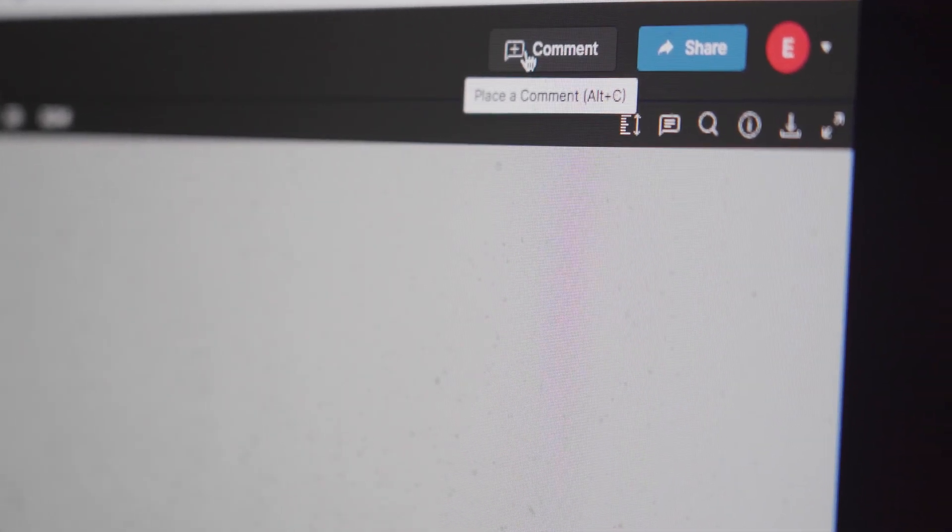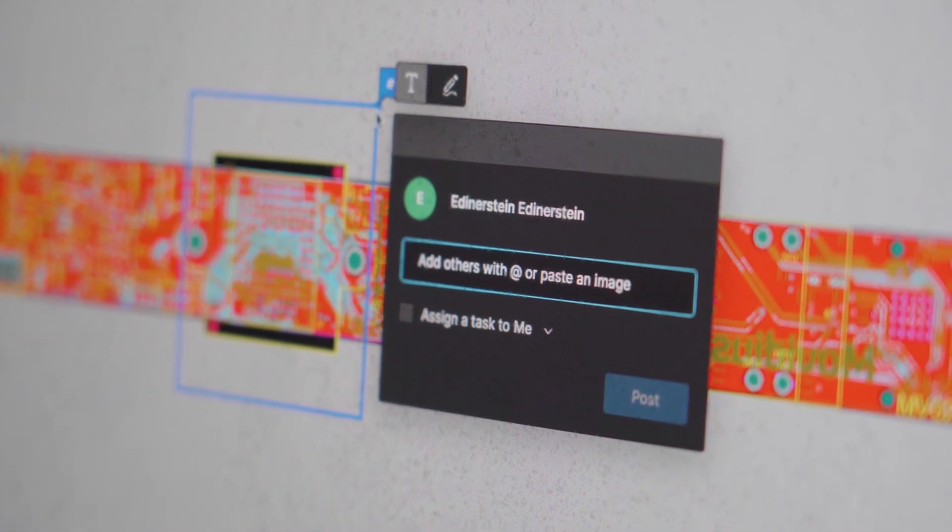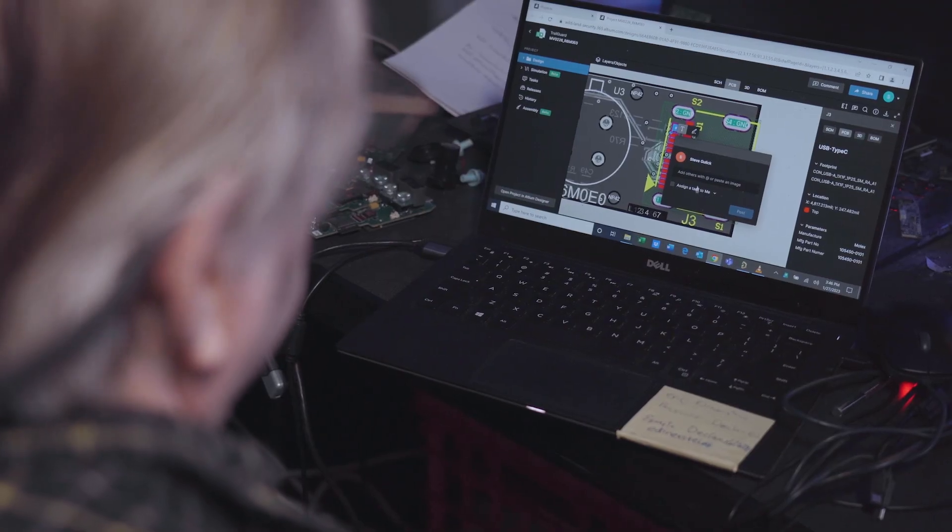Altium is the perfect answer to that. It's so intuitive. We were able to do this simultaneously, looking at the computer screen and say, let's do this and this — and make it happen so much faster than we ever could before.